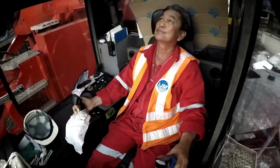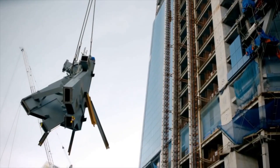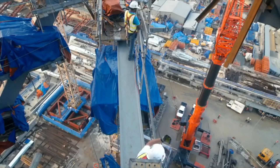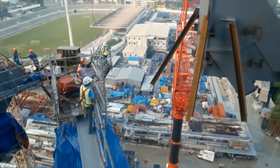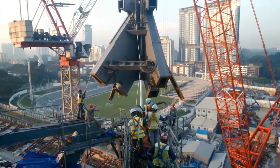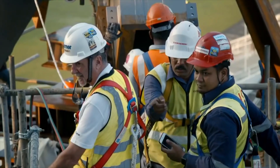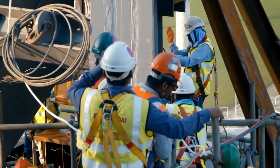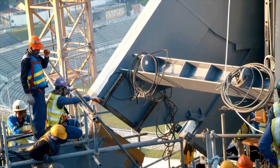The next morning, the crew raises the node back up as quickly as possible. But they can't rush the final placement, because there's no room for error. You have to get it in the right position — maybe tilt it to the left, tilt it to the right. If it's out by one degree, it's not going to meet up with the mega-columns.